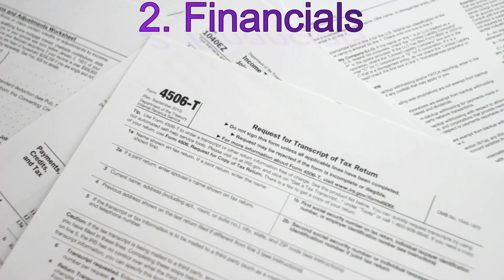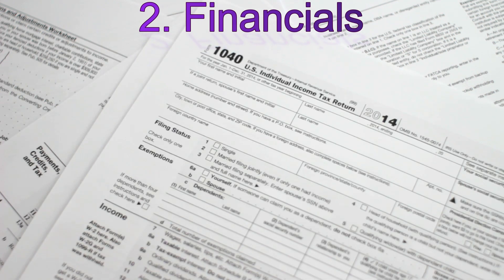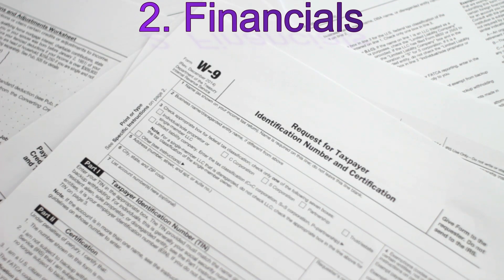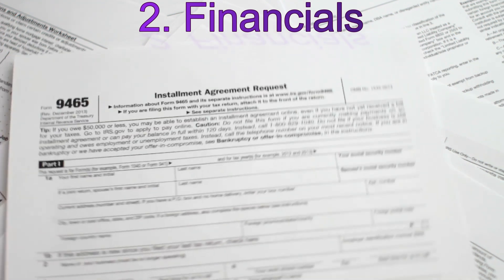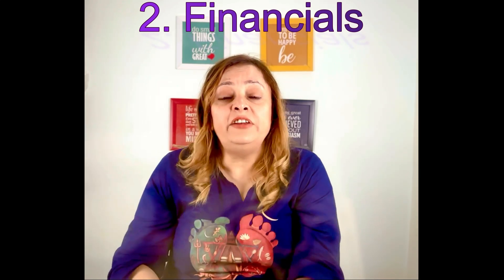If not, there must be a reasonable explanation for the difference — for example, one-time expenses on tax returns that were excluded from the facility's net operating income calculations. Before committing to a purchase, thoroughly analyze the facility's financials. Consider cash flow, profitability, and rental rates. Evaluate the rent revenue potential and make sure it aligns with your investment goals — what kind of ROI can you get, and in how much time?